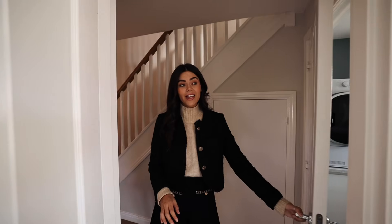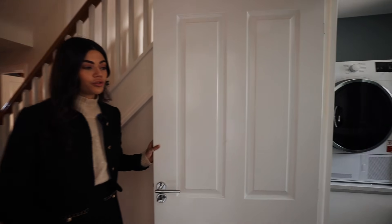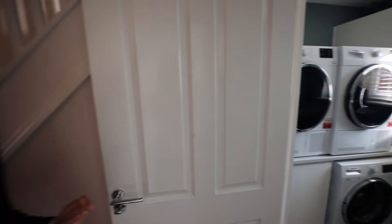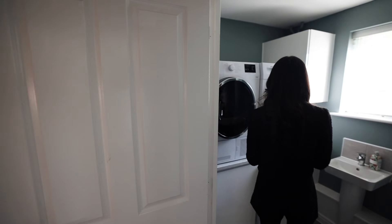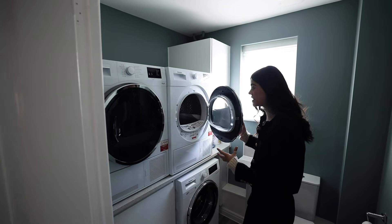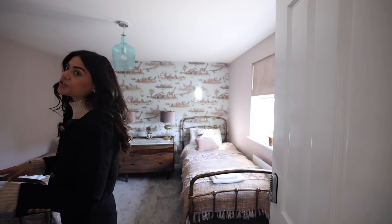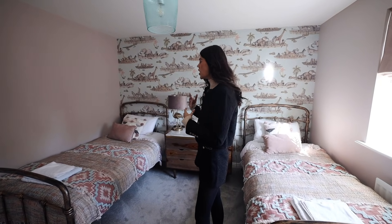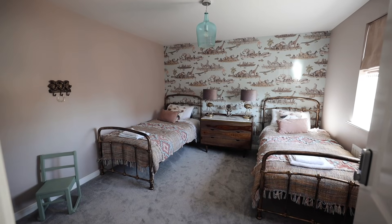And then finally downstairs we have a downstairs cloakroom toilet with the laundry in here, which I love — stacked laundry is my new thing. On to what is without a doubt my favorite room in the whole entire house — I'm not going to make you wait until the end. It's currently on Airbnb, so a lot of the bedrooms are set up as twin rooms or rooms for kids, and this is one of them.